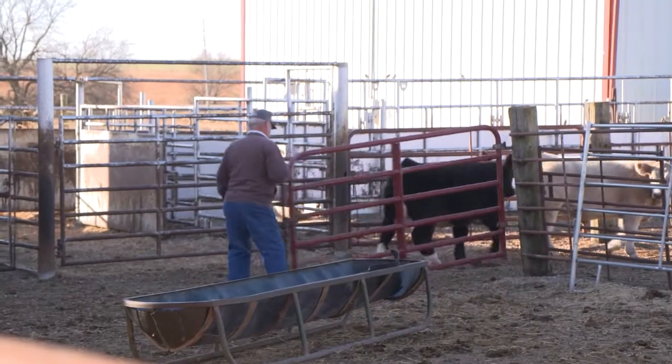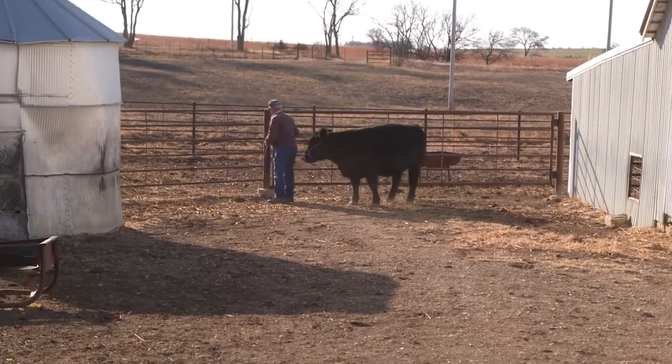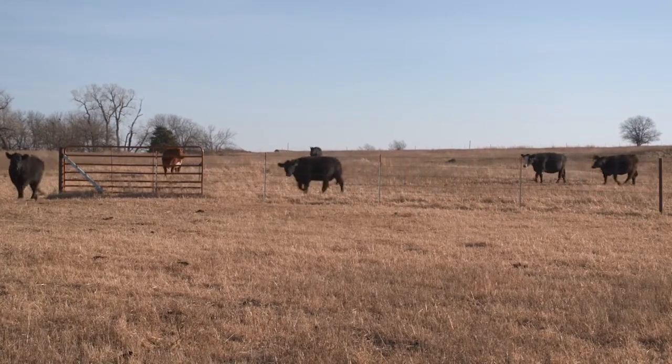We run a cow-calf operation, sell a few club calves along the way. Most of it is commercial, but got granddaughters that are showing. It's truly a family operation between my wife Janice and myself, and then the two granddaughters and the boys — all of us are involved. Probably within the last eight, ten years, this anaplasmosis thing has really popped up around here.